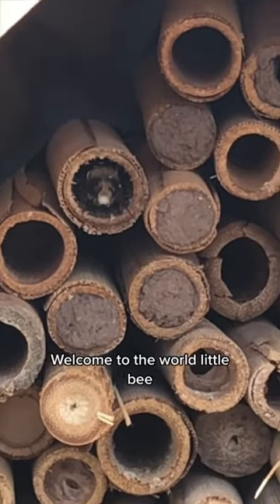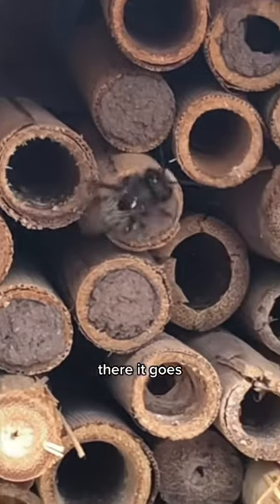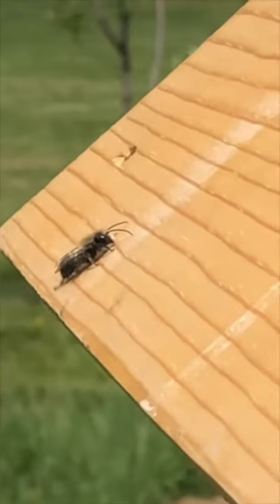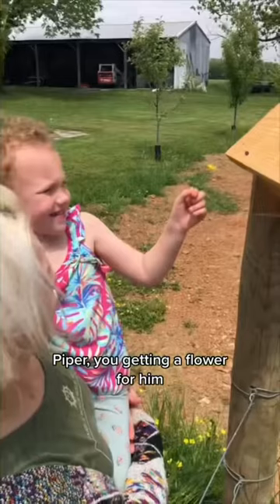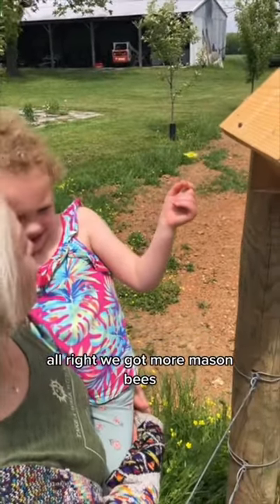Here comes the new world, little bee. Here it goes. Hey, little bee. Are you getting a flower for him? What do you think? You can go for it? All right, we got more mason bees.